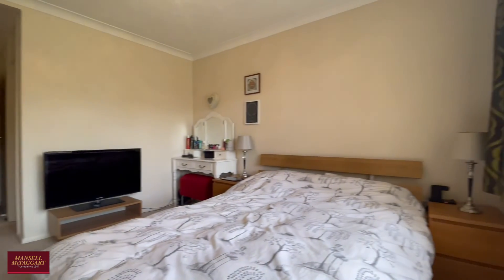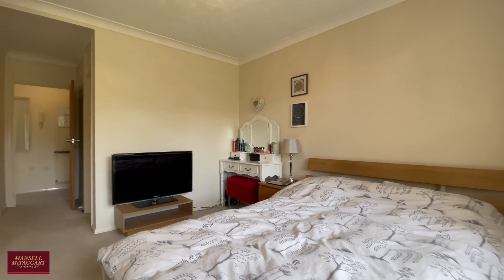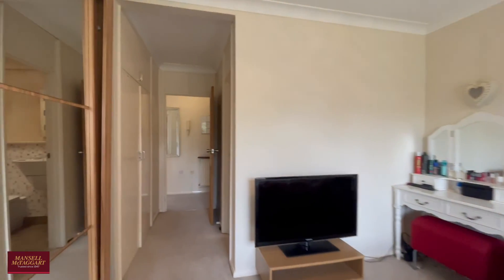Again, a very large room with lots of built-in storage as well. You could easily fit a home office in there if you needed to.